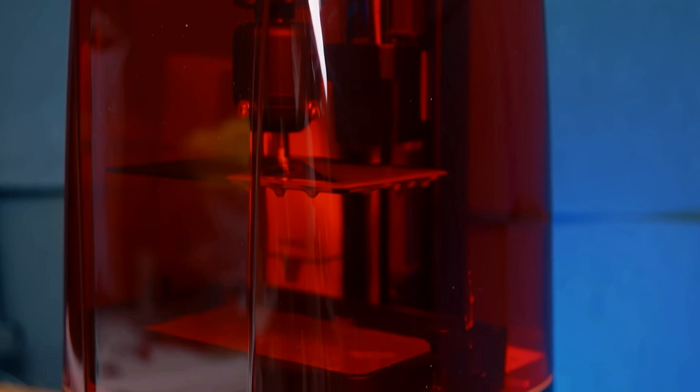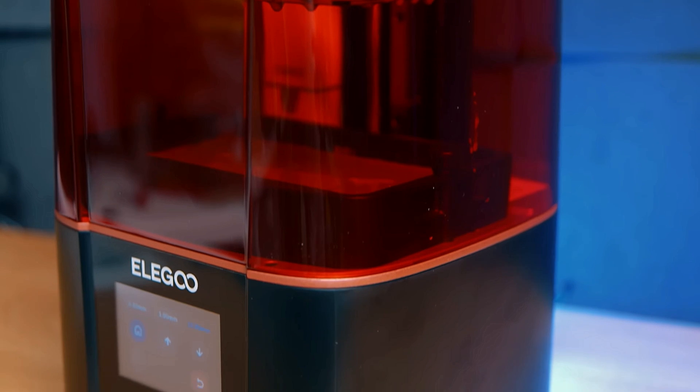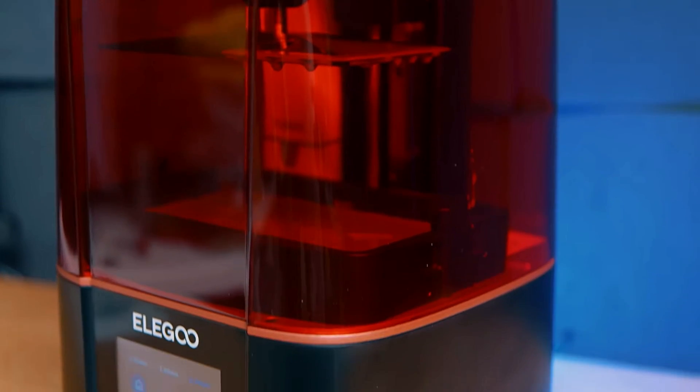Whether you're a hobbyist, designer, or educator, the Mars 4 offers endless possibilities for unleashing your creativity and bringing your visions to life.